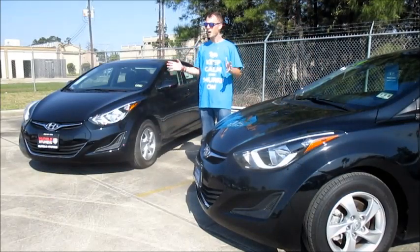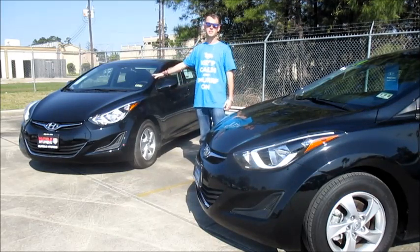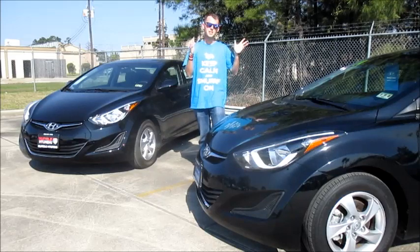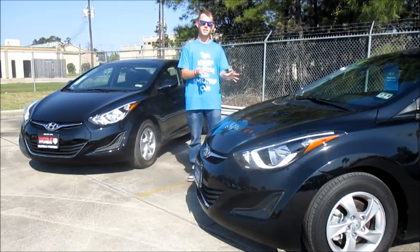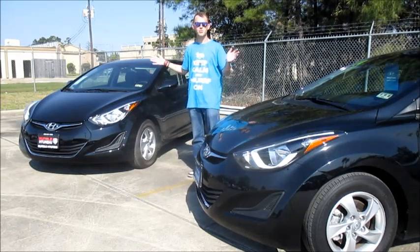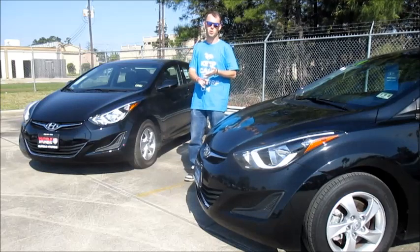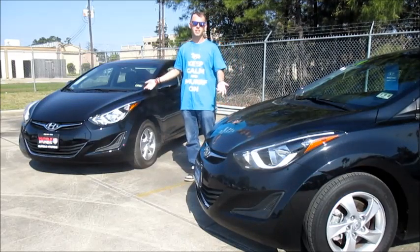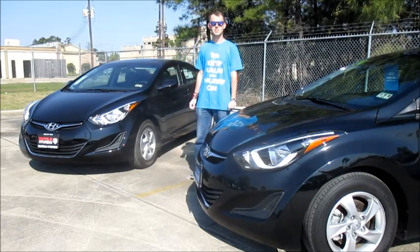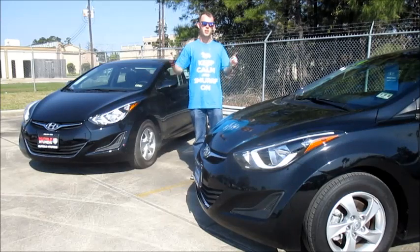So to help me explain this topic a bit more properly, I brought along a couple of friends of mine here, courtesy of the folks at Humble Hyundai. On my right, or your left, is a 2015 Hyundai Elantra SE, and on my left, or your right, is a 2014 Hyundai Elantra SE. Now both these cars are pretty much identical — they look the same, they're the same color, they have the same engines, and they both do exactly the same thing in terms of fuel efficiency, safety ratings, and the number of awards they've won. But both of these cars have one big difference: this 2015 model is $3,000 more than the 2014.